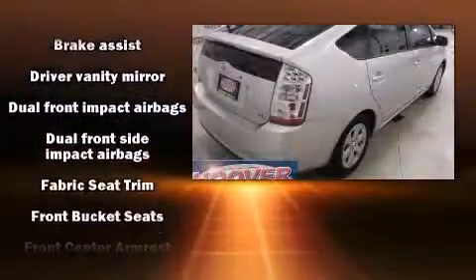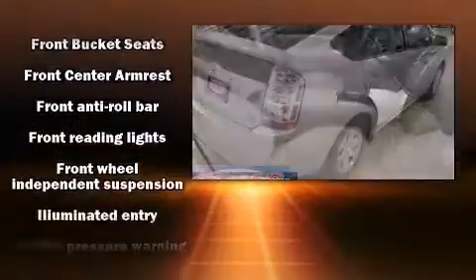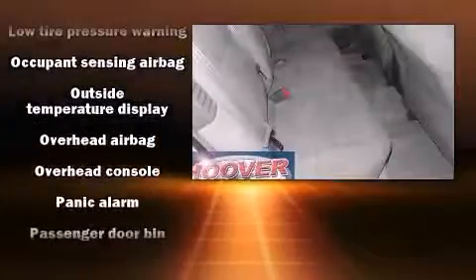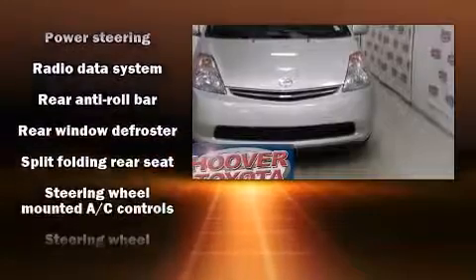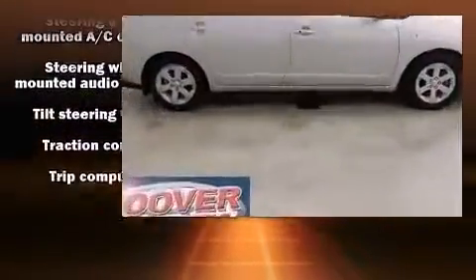Toyota ensures the safety and security of its passengers with equipment such as dual front impact airbags, front and side impact airbags, traction control, brake assist, ignition disabling, and ABS brakes. This car was designed with safety in mind, allowing you to drive with even greater assurance.